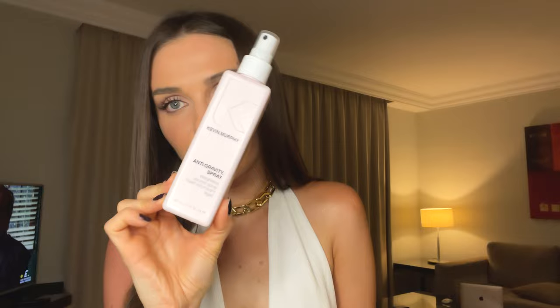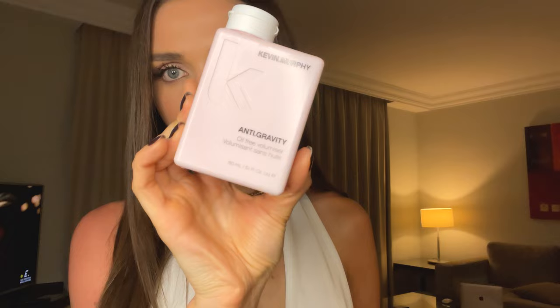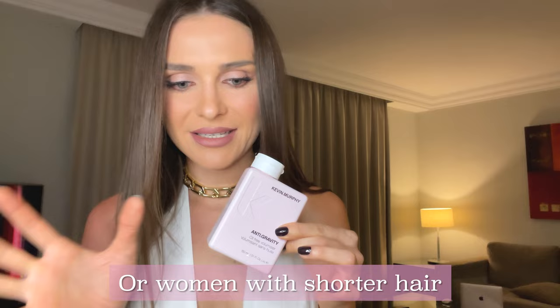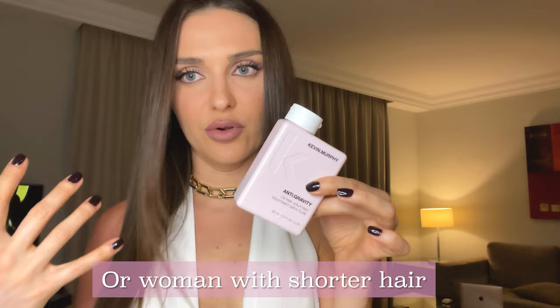Now talking about the Anti-Gravity Spray, I also have the Anti-Gravity Cream — this is actually a gel formula. This was sent to me by mistake; I was ordering the spray and the Cold Beauty store sent me this instead. I've tried using it, but I believe this is more for men with longer hair — it doesn't really work out for me. However, it does the exact same thing. So if you're a man and you need some volume, shine, and bounce in your hair, this one would be for you.